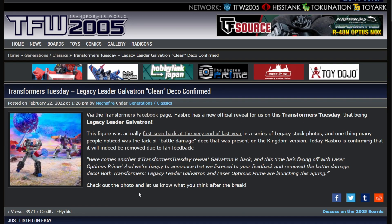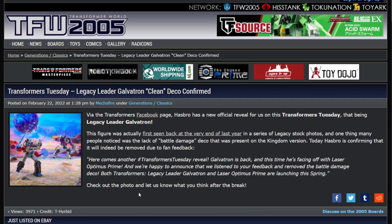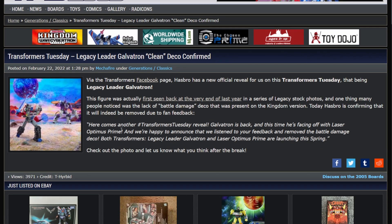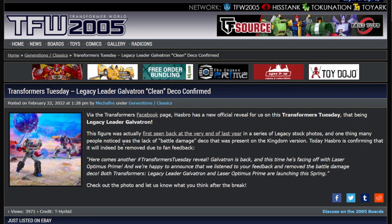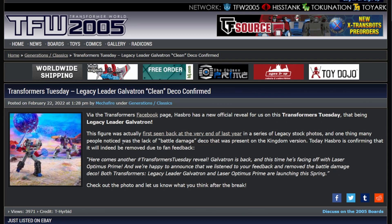This comes from the Transformers Facebook page. Hasbro has officially revealed on Transformers Tuesday: Legacy Leader Galvatron! Yeah, we know, we knew it was coming. But the kicker is, this one doesn't have the battle damage or the schmutz.